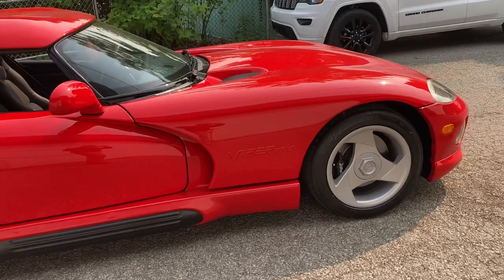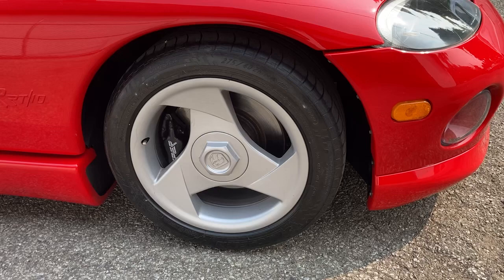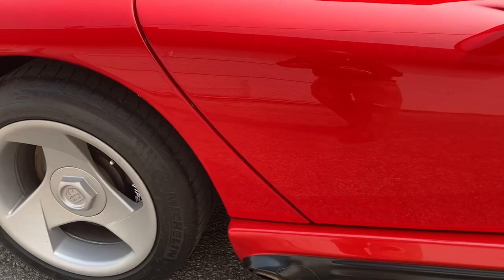All wheels and trim don't show any real blemish whatsoever. As I mentioned before, tires are virtually brand new with less than a thousand miles on them.